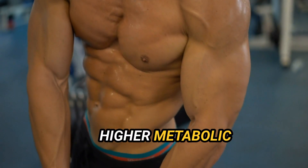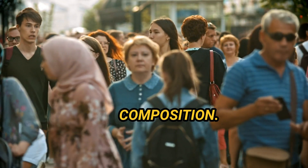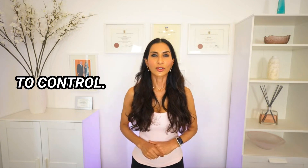Gender is something most people are born with, and men generally have a higher metabolic rate due to their higher muscle mass. Genetics, to a certain extent, plays a role in body composition — some people are naturally taller, skinnier, or bigger-boned than others. Metabolism also tends to slow as you age. Some medical conditions you may be born with or develop, and medications you may be taking, can also affect metabolism.